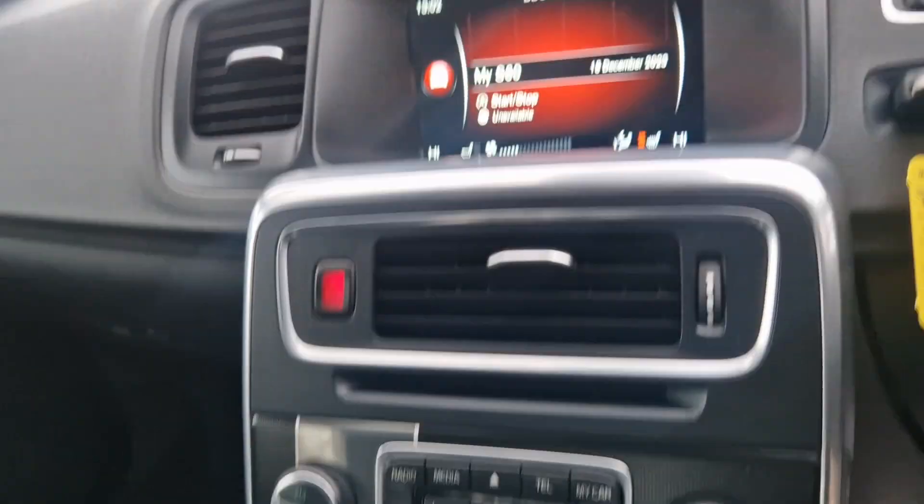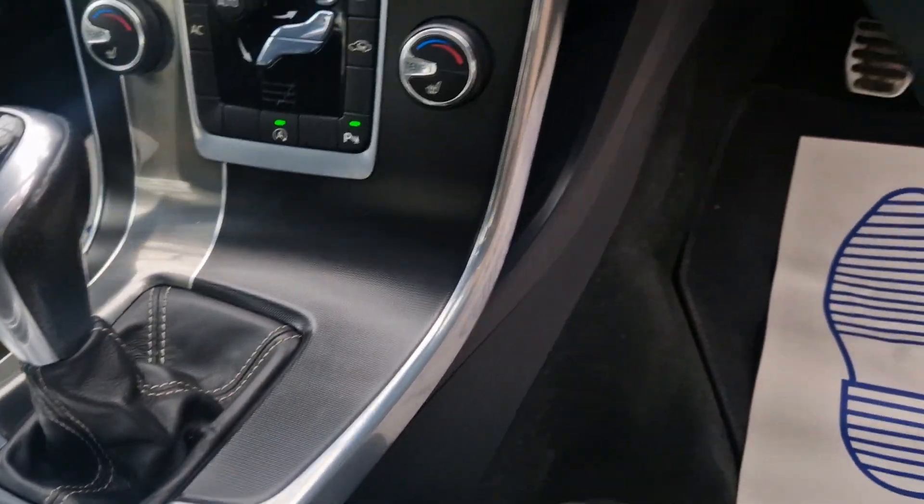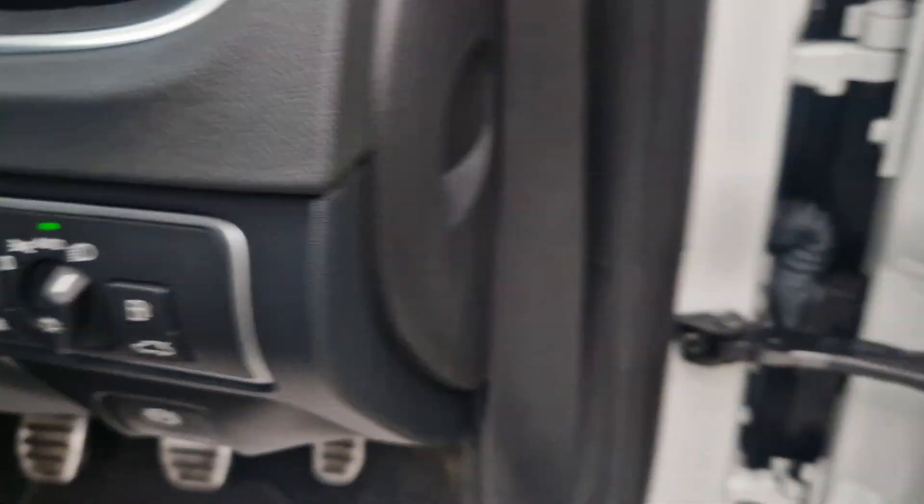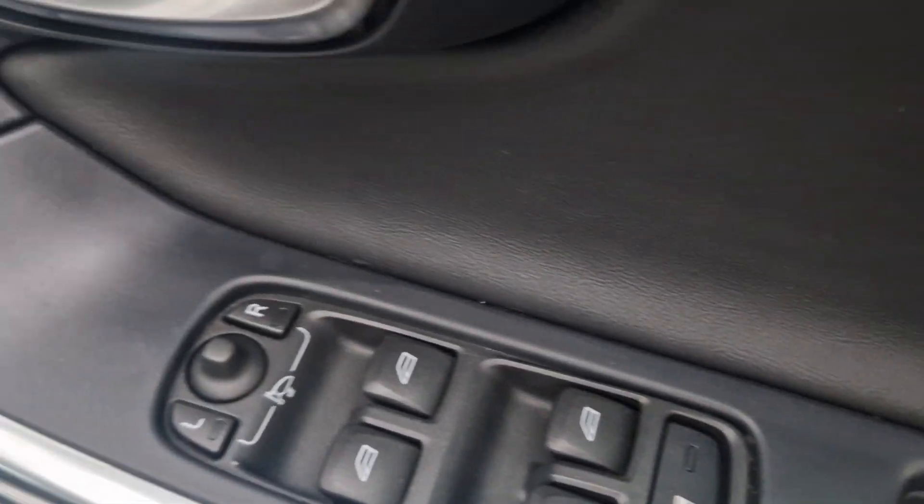Six speed box for economy. You've got the sat-nav, you've got the heated seats. It's got great mileage — just over 59,000. We've got the cruise control, the auto lights, the mirror pack, and all that detail there.